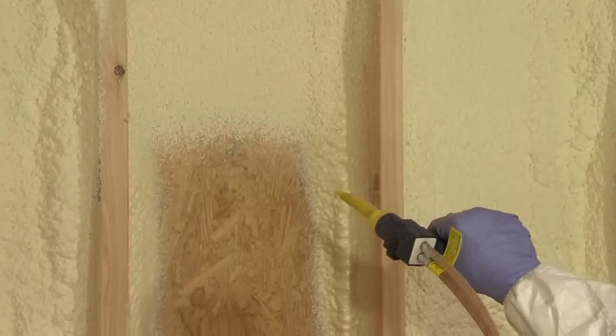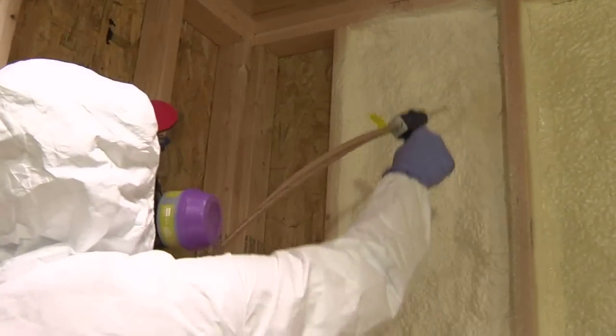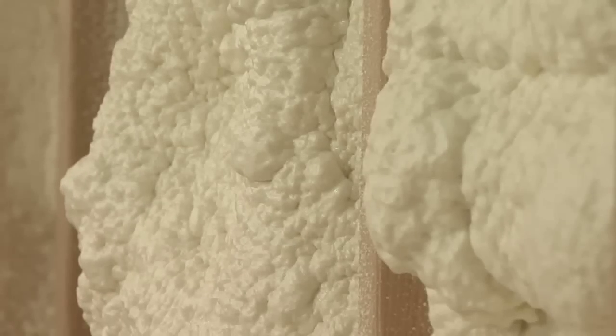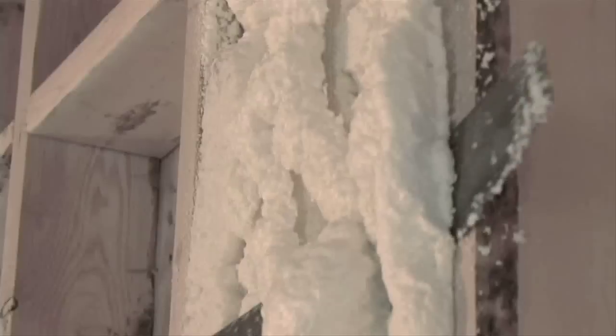After the foam cures, overlay fiberglass batting to achieve your desired R-value. In full cavity fill, use Touch and Foam professional to apply multiple layers, allowing the foam to cure between layers, up to your desired R-value. If you overfill, simply trim excess foam with a straight edge or saw.